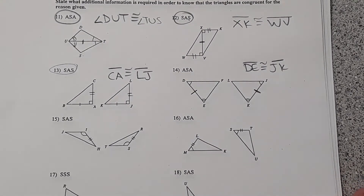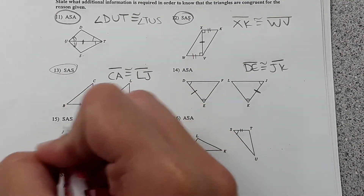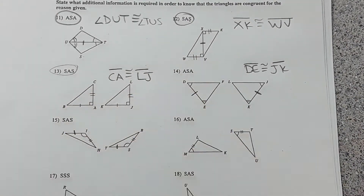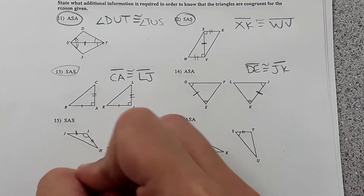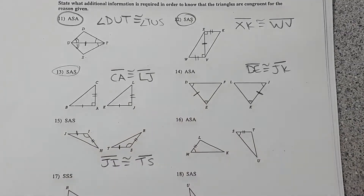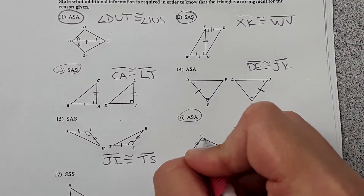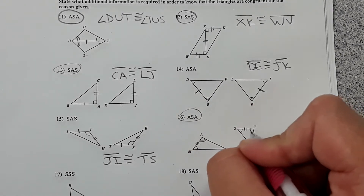Number fifteen requires side-angle-side. We have side and angle, so we need this segment equal to the other — segment JI needs to be congruent to segment TS. For number sixteen, which requires angle-side-angle, we have angle and side, so we need angle L equal to angle T.